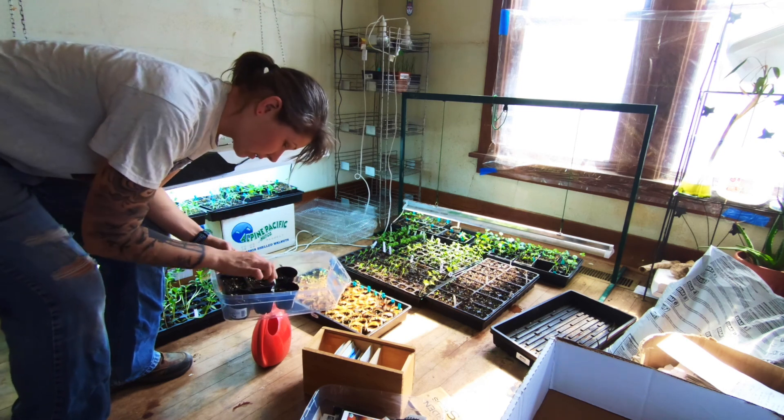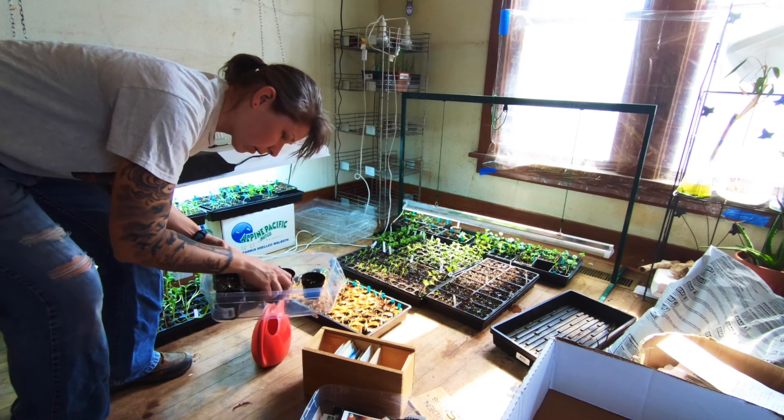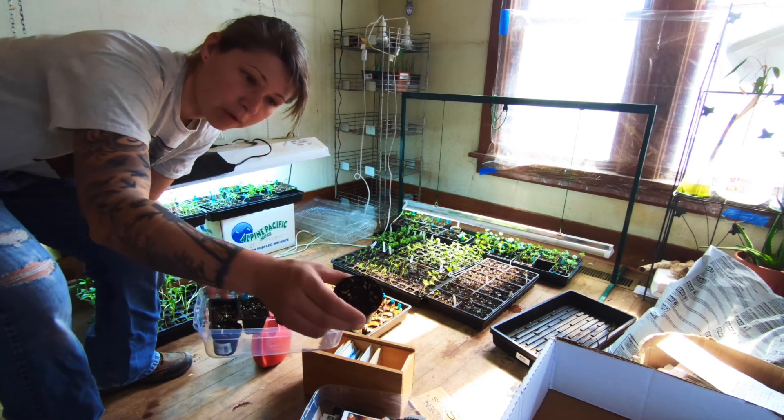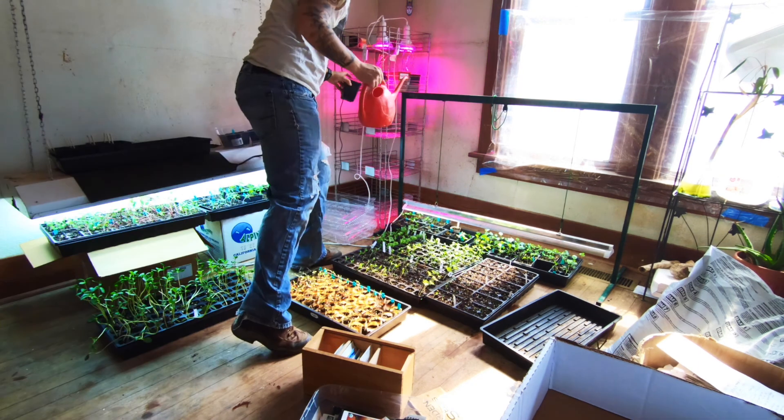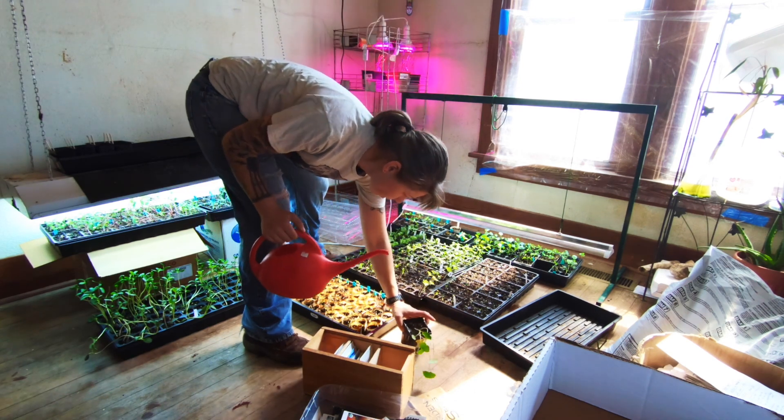My lychee tomato — I have one sprout and I almost gave up on it. And I got one more. That's my nasturtium — I think I need to plant more of those.